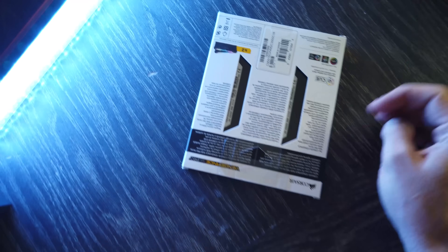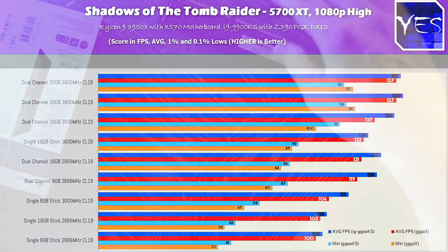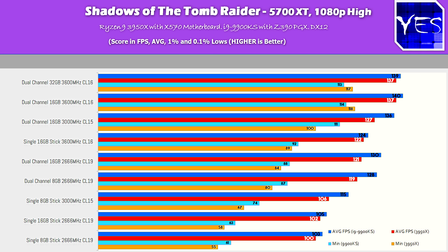After all that testing, I'm coming back a little bit surprised at how long all this benchmarking took — there was a lot more to test than I thought. I wanted to know the best recommendations on both Intel and AMD when it comes to these CPUs and memory. We'll pull up the first benchmark: Shadow of the Tomb Raider with the 3950X versus the 9900KS with the 5700 XT.